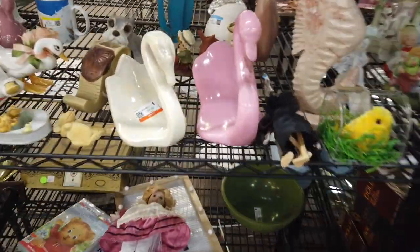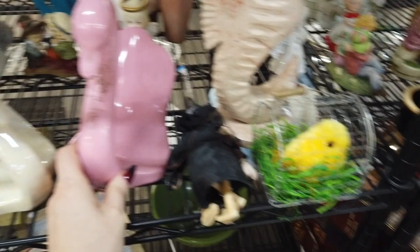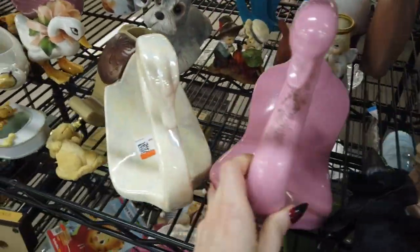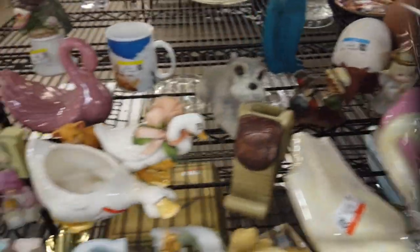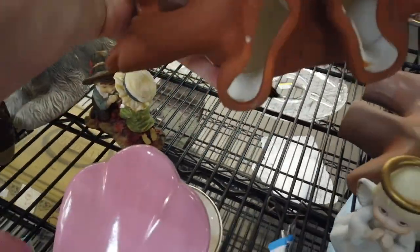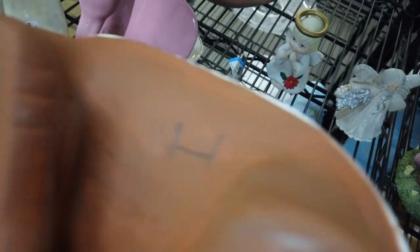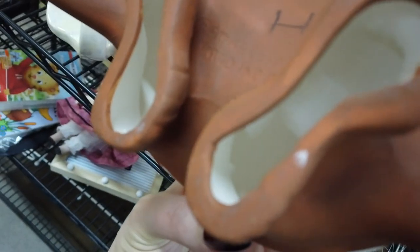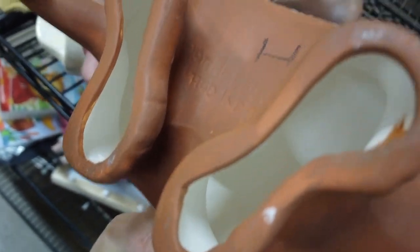The first thing I noticed were these swans — they kind of reminded me of a swan we saw at another thrift store. Very mid-century looking, but actually made in the 80s. I decided that even though they were likely vintage, I just really wasn't feeling it. Then we saw this armadillo — I thought it was super cute, but I couldn't quite make out the bottom. In the video we can see it a little better than in person.